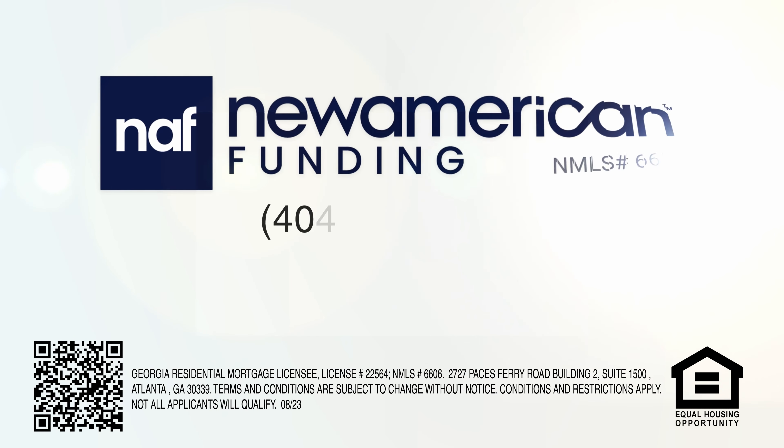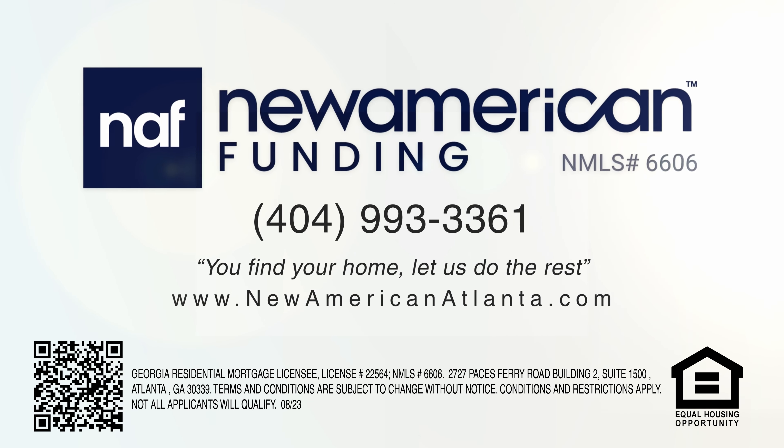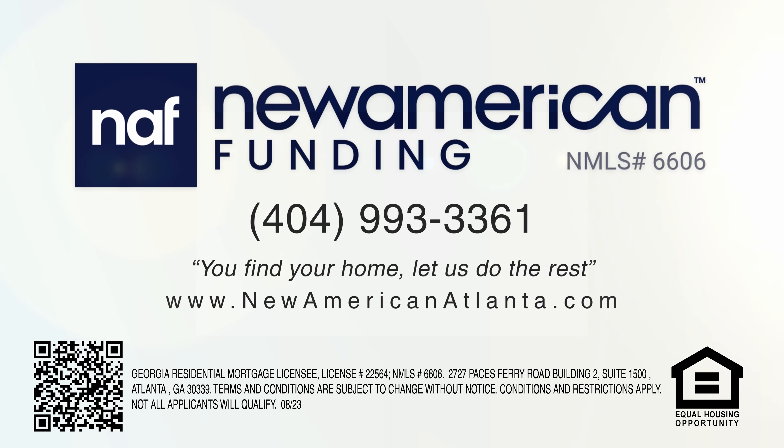For people out there who've been wanting to buy a home and affordability has been a question mark — now that they know this is an option, they might want to reach out. My number is 404-993-3361. You can call me or text me at any time. You find your home, let us do the rest.